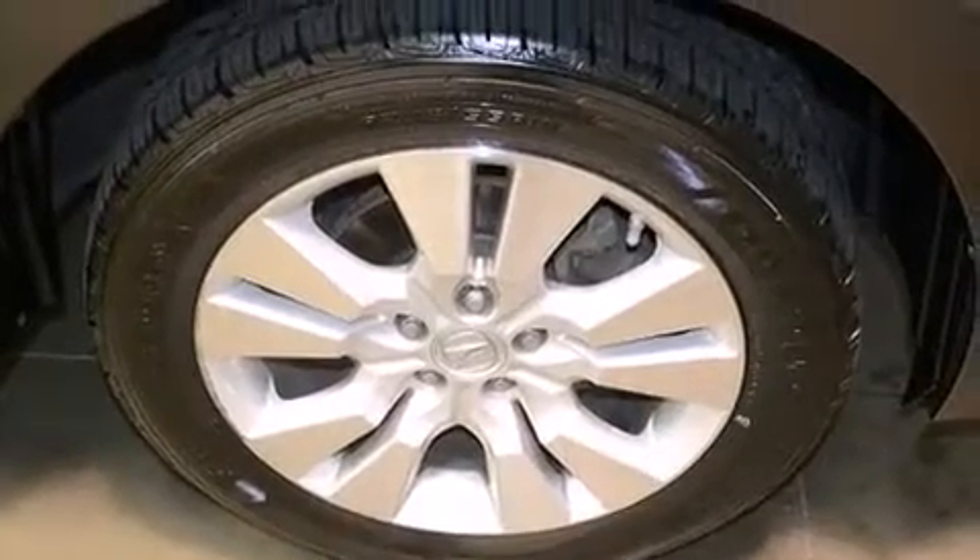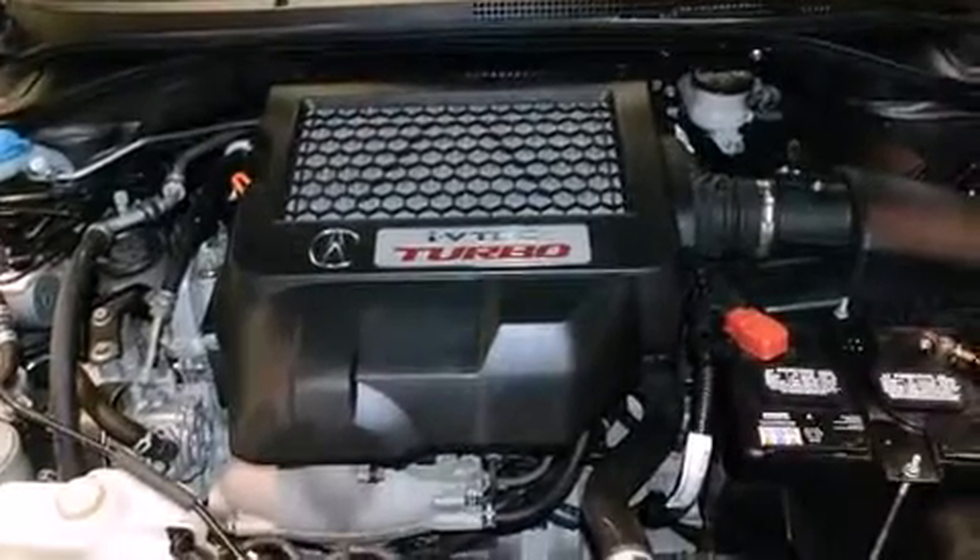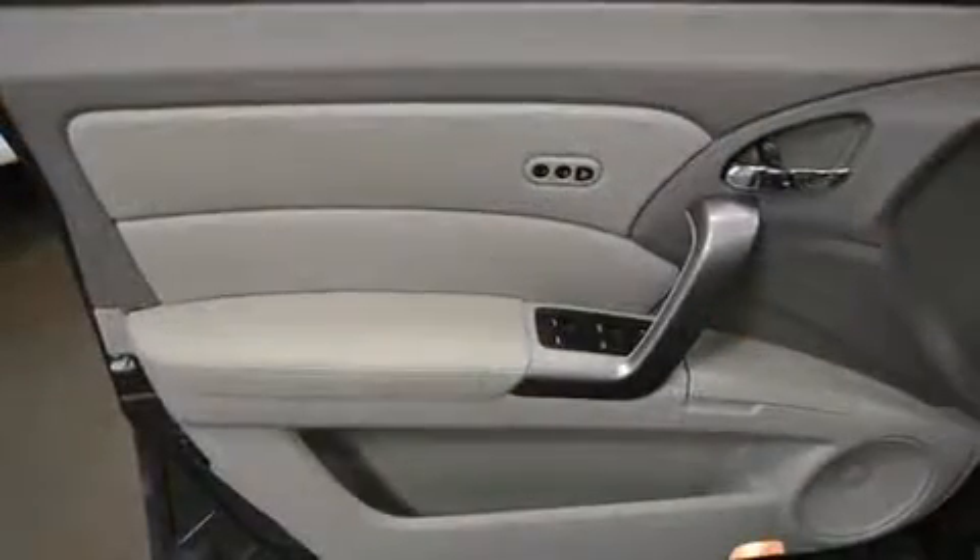Acura prioritized practicality, efficiency, and style by including power front seats, turn signal indicator mirrors, and power windows.